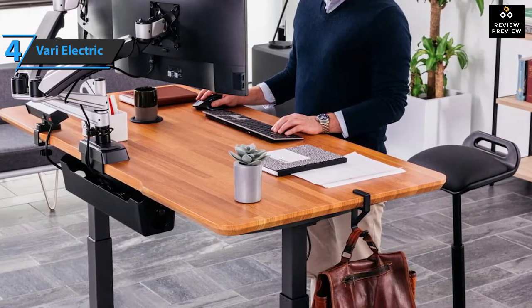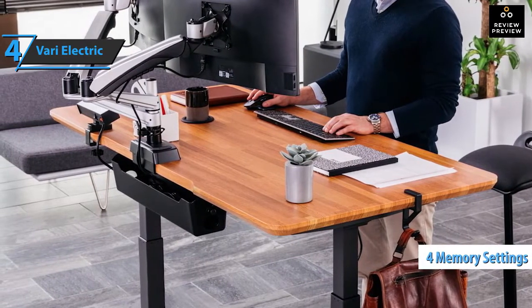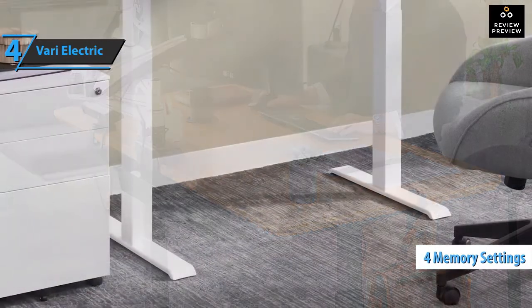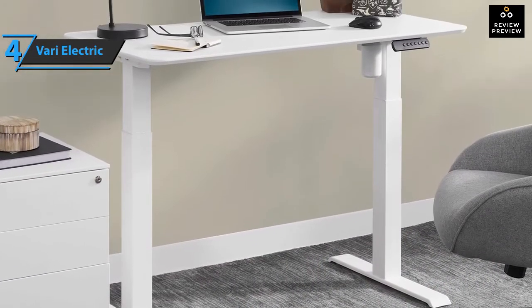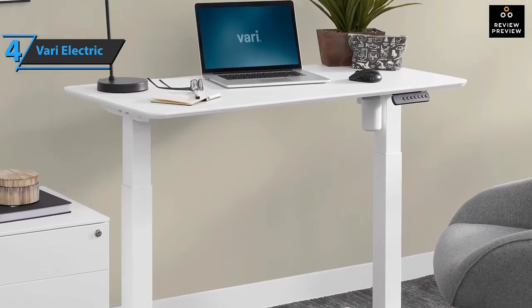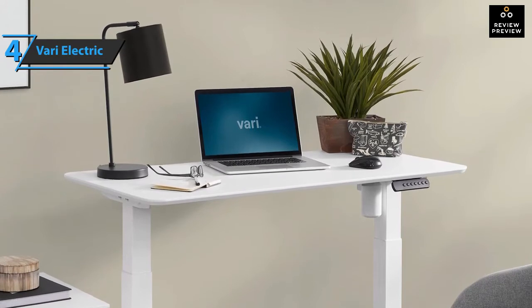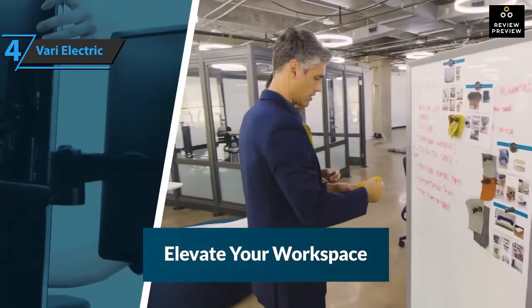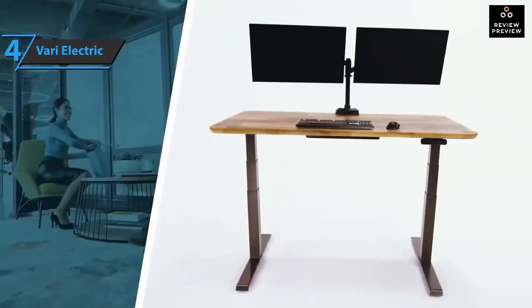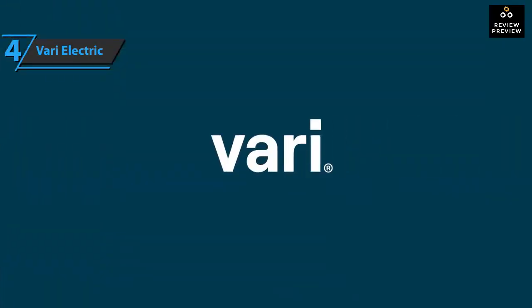The keyboard allows you to efficiently and quickly change the desktop height. In addition, there are four memorized settings for storing your favorite sitting and standing heights. It's clear that Vary has thought a lot about the process of assembling its electric stand, and the whole thing can be assembled in a few minutes using two included Allen keys. Vary also has a number of accessories that will make your transition easier, including a standing mat to reduce fatigue when standing for long periods. Customers were also impressed with Vary's packaging, instructions, and cable management accessories. A thumbs up from here.